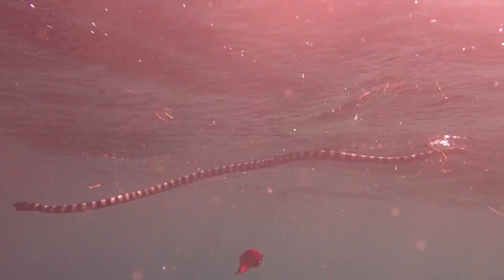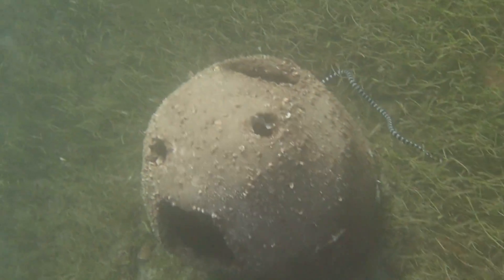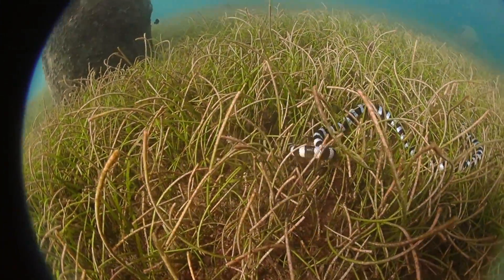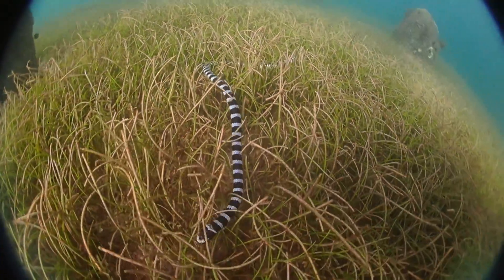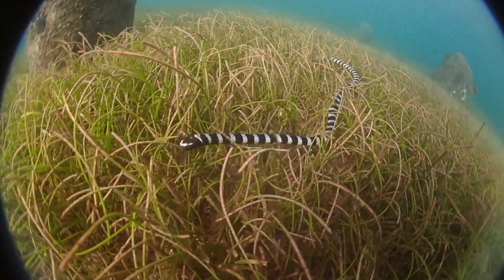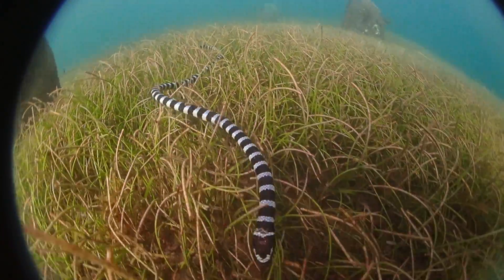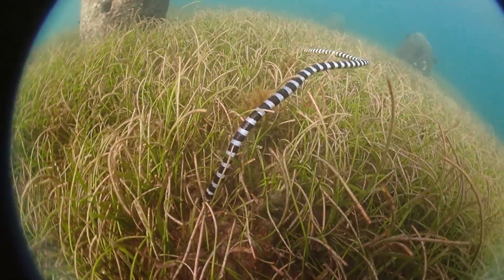These animals are highly adapted to life in the water. There's even some amount of skin respiration, so they can take up oxygen through their skin. To come back to the catfish — this was probably just a random find by the snake. I followed it for some time and it did not return to the catfish or attempt to feed on it. These snakes typically go for small burrow-dwelling fishes, eels, things like that.